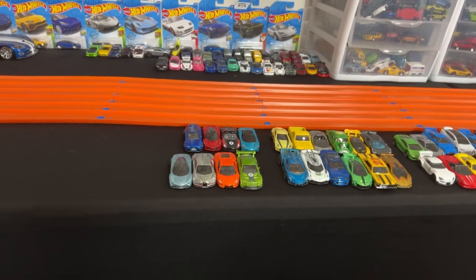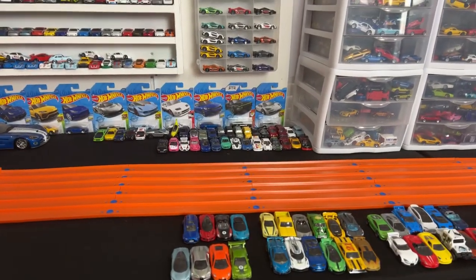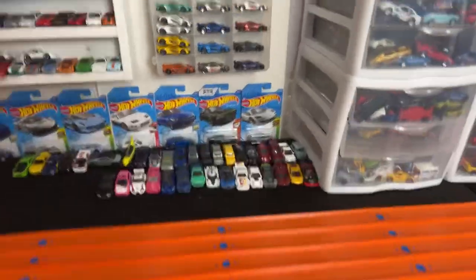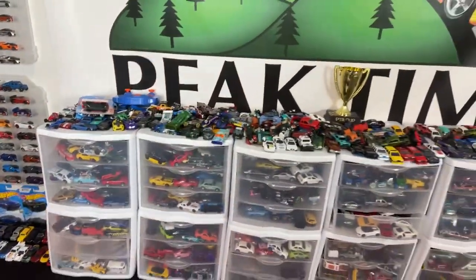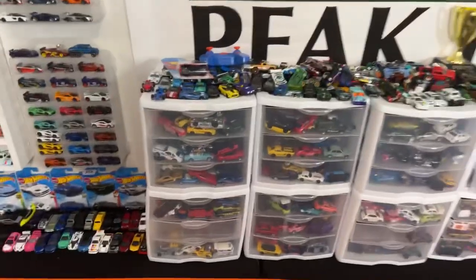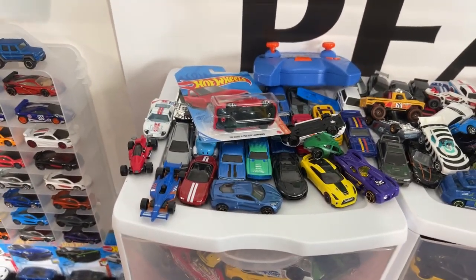We do need about eight or nine more cars, so in the comments section down below help me list some cars that you guys want to see. Let's see what we can find. We've got a bunch of cars right here. Is there a Jeep Trackhawk? No, that one is not here.